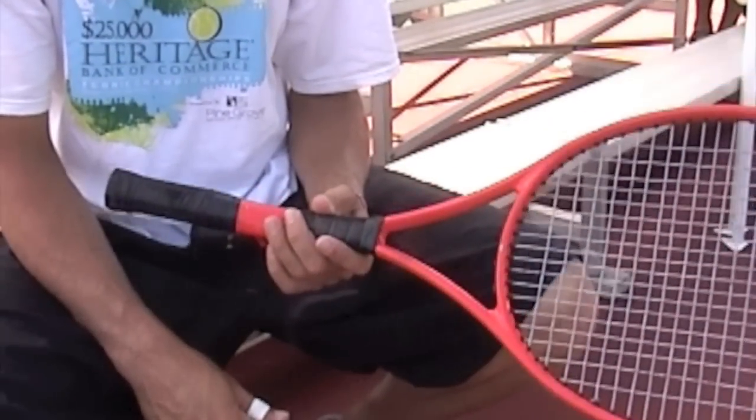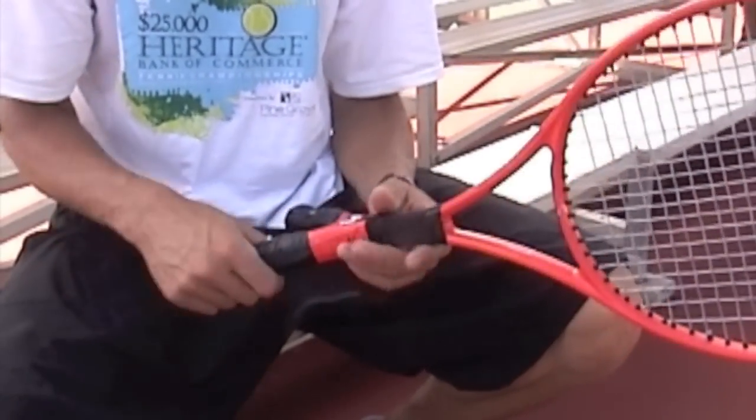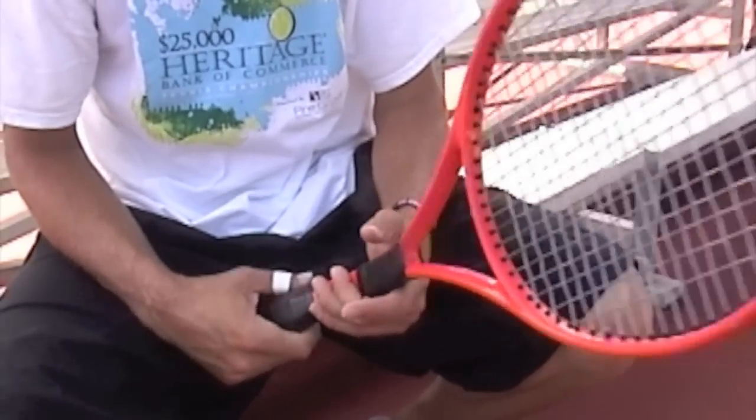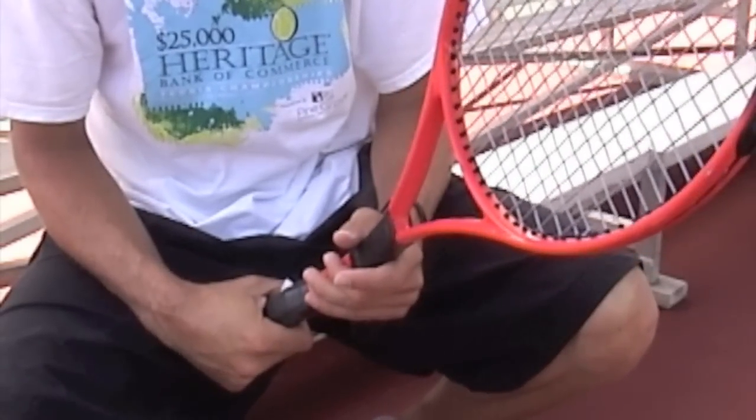Are the two handles different shapes or structures? No, they're the same length and shape. It's just the way you can grab it with each hand.